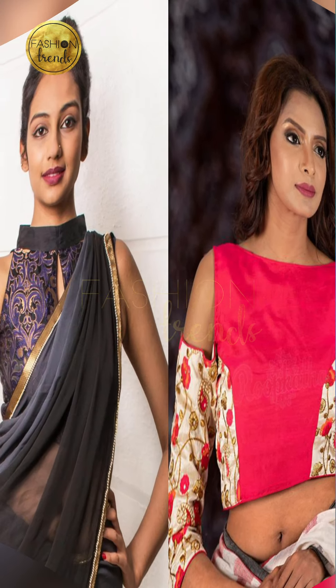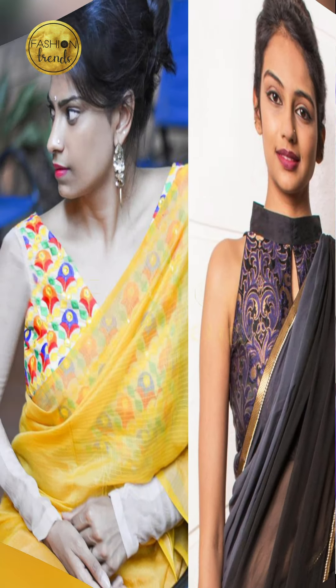Welcome to Fashion Trends! And today in our video, we are going to think about contrast French neck designs for our friends.